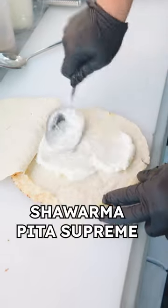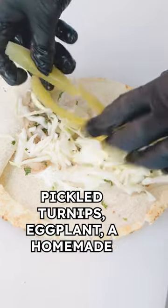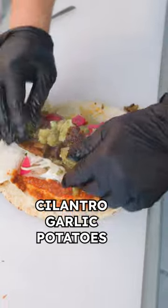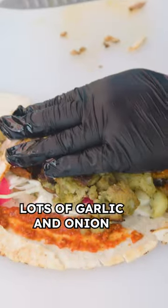First, the shish tahouk shawarma pita supreme. Inside this pita is a toum garlic sauce, sumac onions, cabbage, pickled turnips, eggplant, a homemade harissa, charred long hot pepper, turnips, cilantro, garlic, potatoes, and finally this shish tahouk shawarma, which is marinated in Greek yogurt, nutmeg, allspice, cinnamon, olive oil, and lots of garlic and onion.